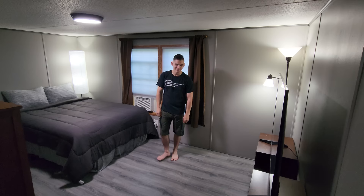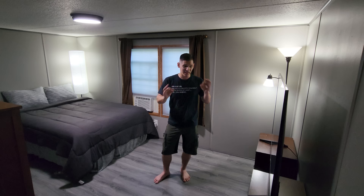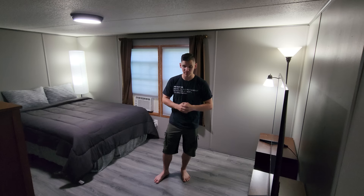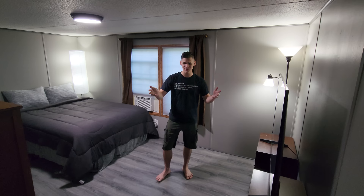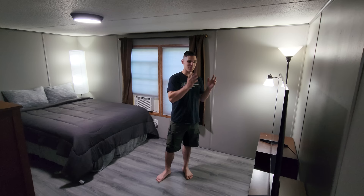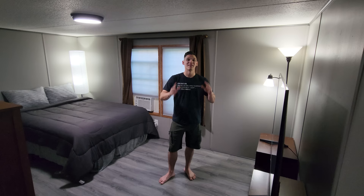Alright, so there you have it — the final room of the remodel is complete and I am so excited about it. I love how it turned out. It's got this kind of modern minimalist vibe to it, and some of that is because I haven't actually decorated it yet — this is just the bare bones furniture because I'm planning on building a full-on gaming streaming setup in here. I have to build the desk, build the PC, and all that stuff, so that's for future videos. But for now, this completes the remodel of the trailer and I am super excited about it.